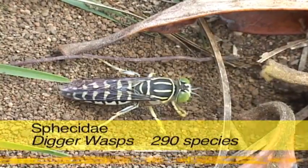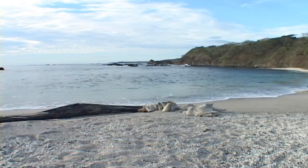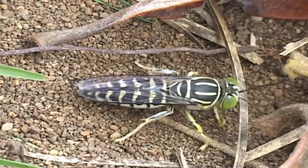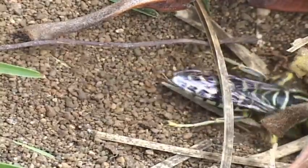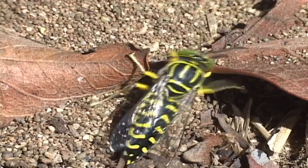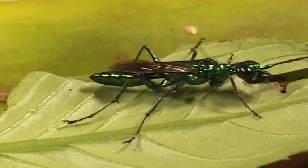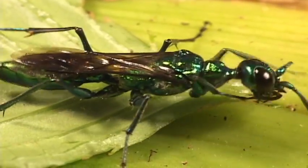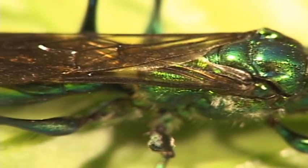The digger wasps are often large but aren't very hairy. These mostly solitary wasps can be seen digging holes along the beach, but with over 290 species, they can be found in almost any habitat. Female digger wasps catch live prey and after stinging and paralyzing it, feed them to their larvae. Some are specialists on flies, others on cockroaches, and they make nests either above the ground or underground. Digger wasps have a distinctive collar between the head and the thorax, and their wings have many veins and cells.